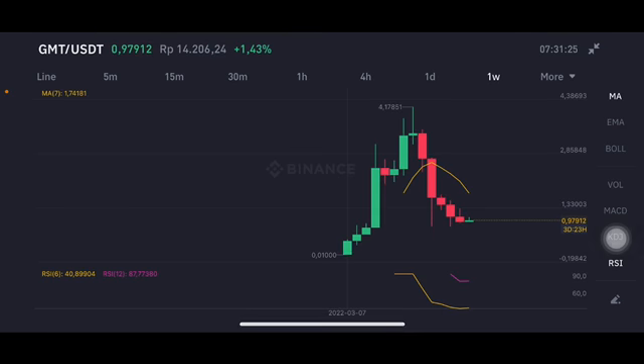Prices are already below the yellow one-sided moving average 7, at 1.74 US dollar.